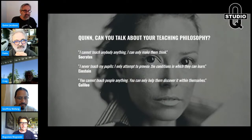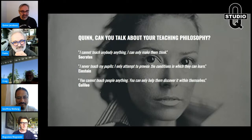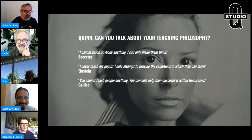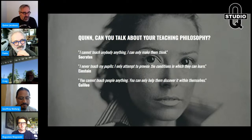Somebody asked me about my teaching philosophy. It comes from three great minds. Socrates: I cannot teach anybody anything — I can only make them think. Einstein: I never teach my pupils; I only attempt to provide the conditions in which they can learn. Galileo: you cannot teach people anything — you can only help them discover it within themselves. I can't teach you this process. If you're really good at it, you taught yourself the process. Somebody may have guided you, but you took the reins, got motivated, and learned it. You teach yourself this process — there's just no two ways about it.